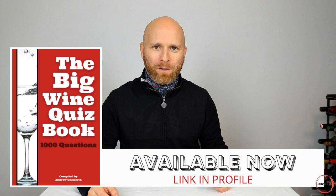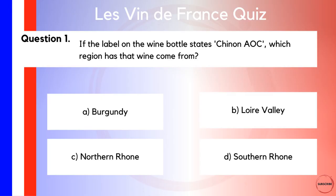That's it — 10 questions all about French wine to test your knowledge. And of course, with this being a quiz, stick around to the end to find out how you can win a copy of the Big Wine Quiz Book: 1000 Questions to Test Your Knowledge. If you're interested in learning more about that, the link is in the description below. But for now, let's jump straight into question number one and test your knowledge about labeling.